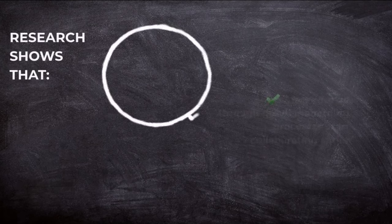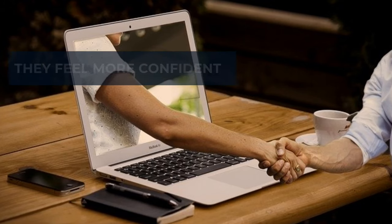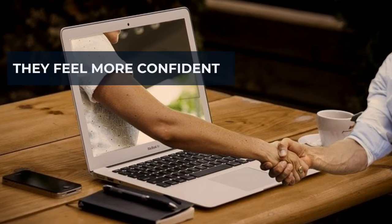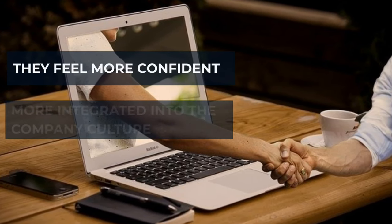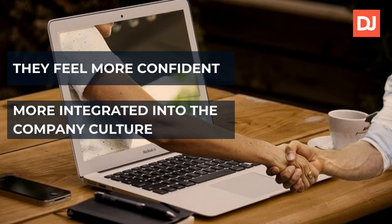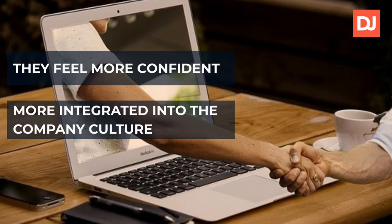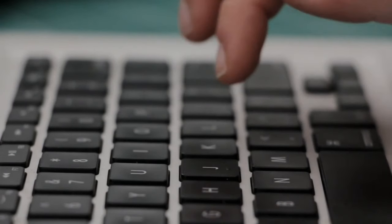As we mentioned before, lots of managers tend to overlook the onboarding process. According to research, onboarding is often poorly performed by many organizations. On the other hand, research also shows that employees who go through good onboarding processes tend to contribute more quickly to the business. This is because they feel more confident about their tasks and their co-workers, and they also feel more integrated into the company culture. You can find the link to the relevant research below the video. So next time you think about onboarding, keep these strategies in mind.